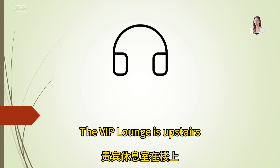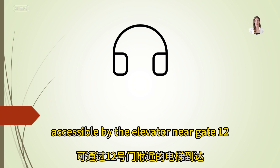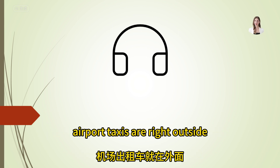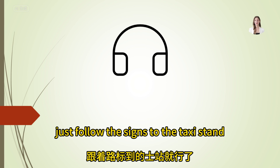Excuse me, where are the airport taxis? Airport taxis are right outside — just follow the signs to the taxi stand.